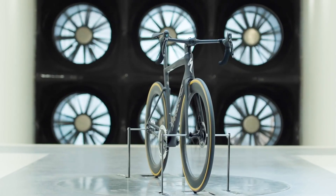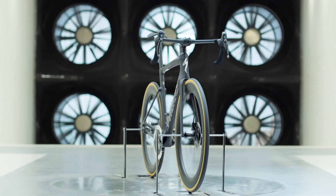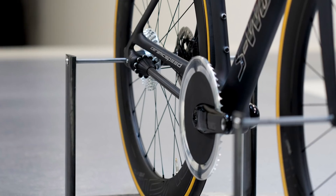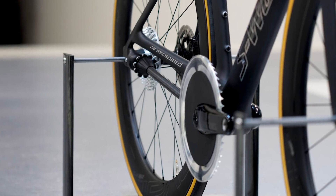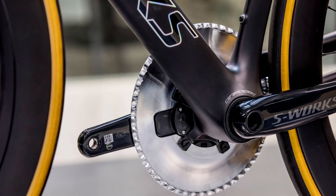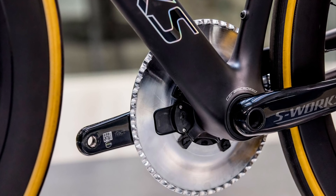This year CeramicSpeed, in partnership with Specialized, has tested Driven in the wind tunnel — that's what Specialized calls its wind tunnel — and they have concluded that Driven is the fastest drivetrain ever. According to CeramicSpeed, the appeal of a chainless drivetrain is incredibly low mechanical friction, and their aim with this project is to create a drivetrain that's 99% efficient, which sounds completely bonkers.